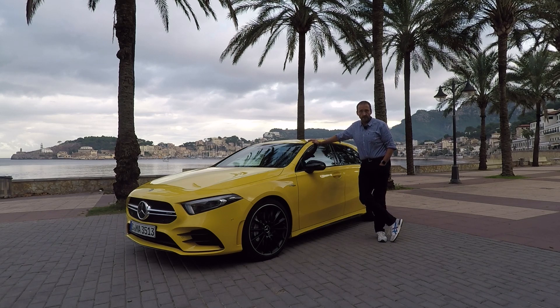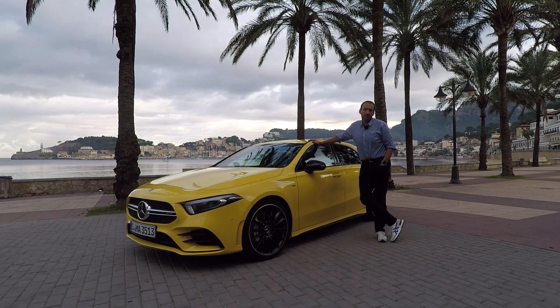Hello and welcome on Thomas Geiger Car. Today with the new Mercedes-AMG A35, the new entry model out of Affalterbach — a car that bridges the gap between the powerful but still very serious A250 and the bit show-off A45, and a car that is supposed to deliver lots of fun to drive.